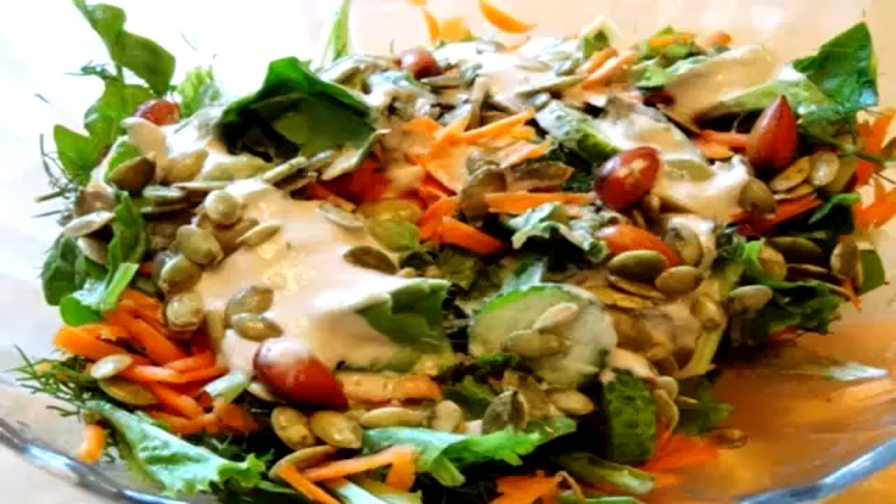A cool summer salad is just what is best for a hot day. Who feels like cooking dinner on a hot summer day? Not me. Let's keep cool. Making a salad for dinner is simple — this summer salad doesn't require any cooking and only takes 10 minutes.